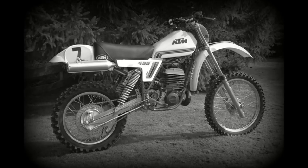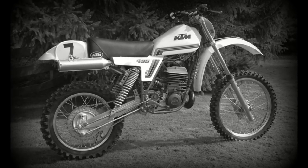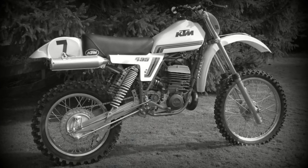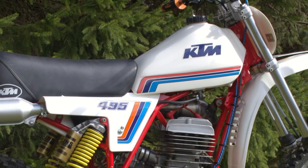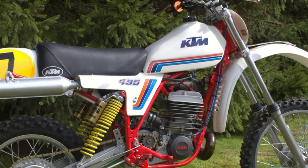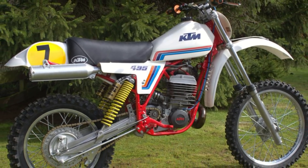Today I'd like to focus once again on Brian Allardyce's 1981 495 KTM. Brian always had a hankering to buy one of these 495 KTMs, and when he came across this one, he decided to do a complete nut and bolt restoration.